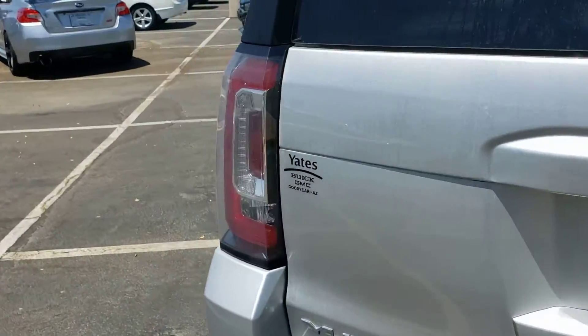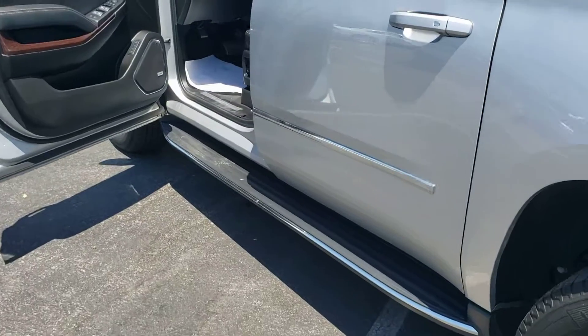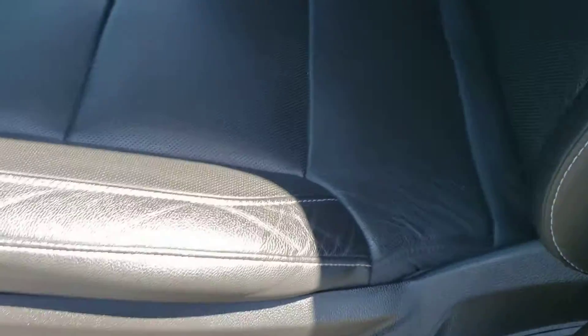If there's something in particular after you see this video that you want me to focus on, or something you think I missed, let me know and I can make another one for you. Here's the biggest one — as far as people are always concerned with the condition of the leather on the driver's seat, it is starting to get a little bit of creasing, but nothing too egregious.